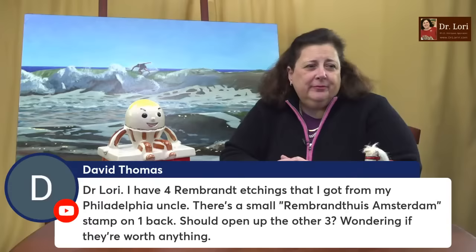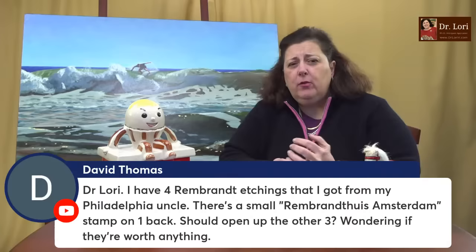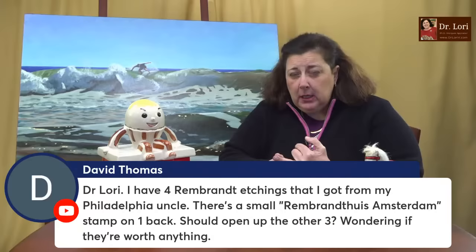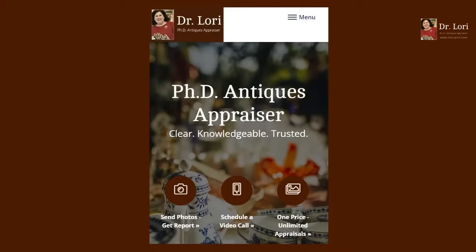David says he has four Rembrandt etchings from his uncle, and there's a small Rembrandt Amsterdam stamp on the back of one — should he open up the other three? A couple of questions: where did you get them? What type of framing are you opening? Is there any other marking on the piece? Do you know how to send me a photo, David? Click on the camera icon on the webpage — send photos, get a report. Fill out the form. Each one of your Rembrandt pieces needs its own form — one object, one form. I need a picture of the front, back, and a closeup of any marking or signature. I'll be able to help you identify what's what.